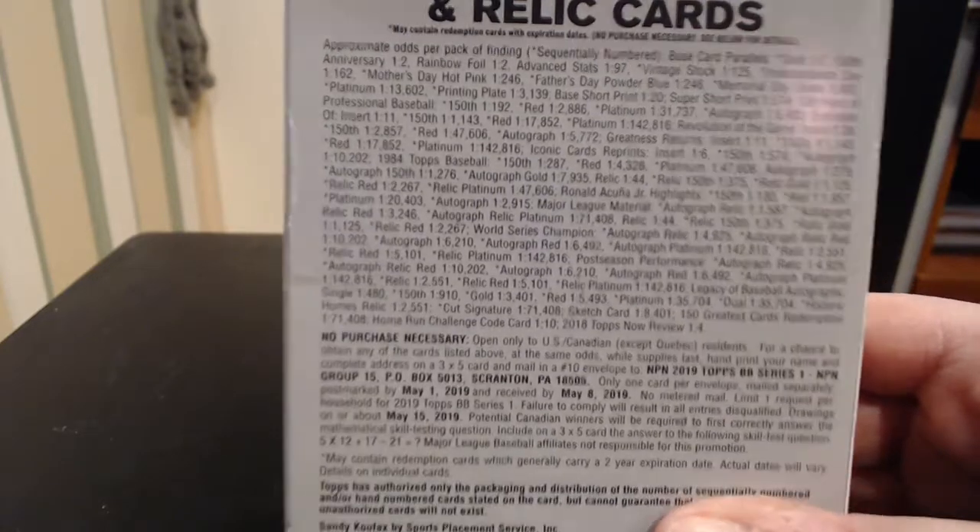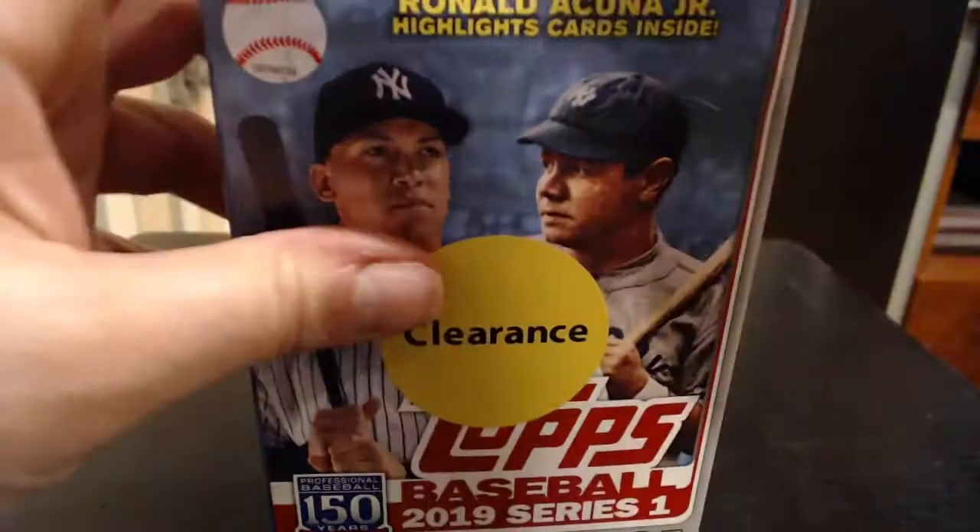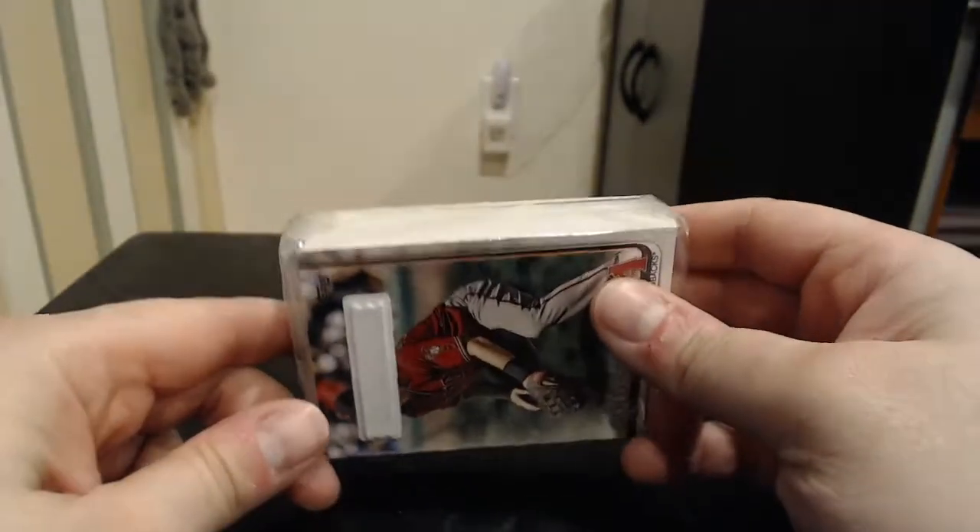So we'll be looking for obviously parallels, autographs are all available, and relics and stuff in these sets. There are 67 cards in this box, so we shall go ahead and open it up here. At this particular Walmart, I got one clearance box of baseball and one of football, but here they come in this cellophane packaging.